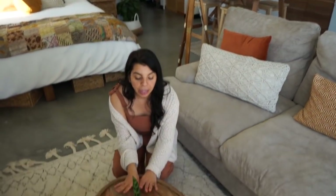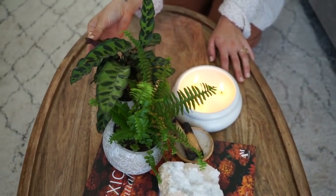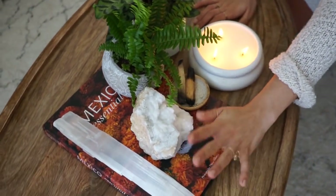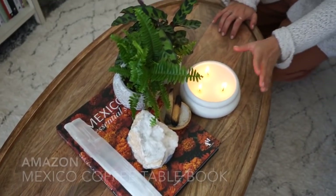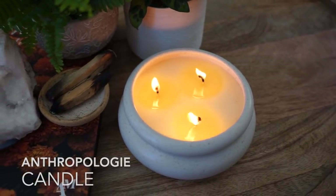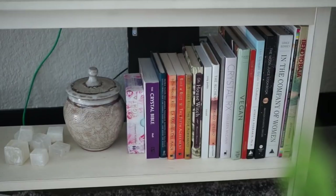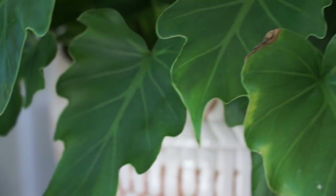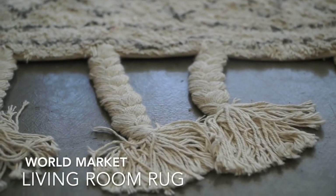Our coffee table is from World Market. On top, we have some plants including Chancey's favorite plant in the house, a fern, a little geode crystal, a huge selenite, a Mexico book, some Palo Santo, and a beautiful candle from Anthropologie. We also have a little under-the-TV shelf from HomeGoods with books, decor, selenites, rose quartz, and tons of plants — a lot of which are from the Farmer's Market or North Park Nursery. Our gigantic TV is on a mount so it can move any direction we want — even toward the bed. The rug we're standing on is from World Market; it's really soft and comfy.